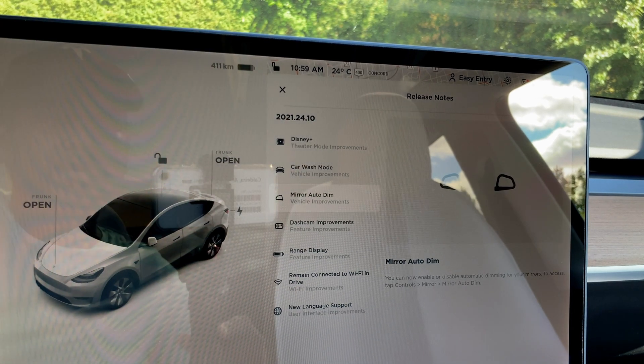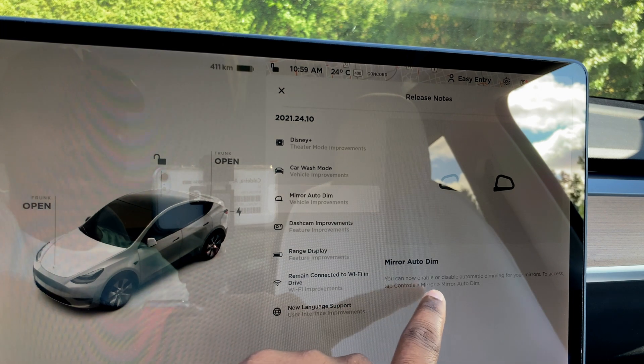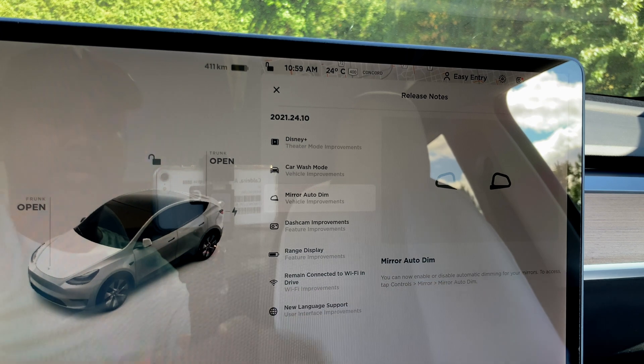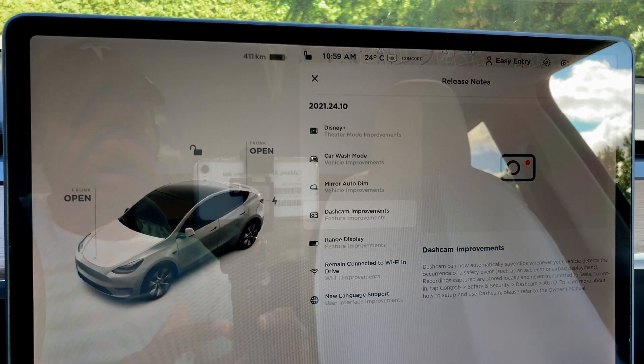I'm really happy Tesla is giving us that. Next we have Auto Dim on the mirror — you can now enable or disable auto dimming for your mirrors. To access it, tap Controls, Mirrors, and Auto Dim. That's pretty cool. Next we have dash cam improvements.